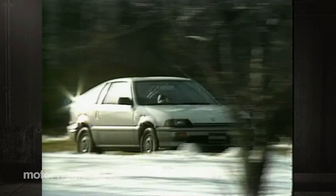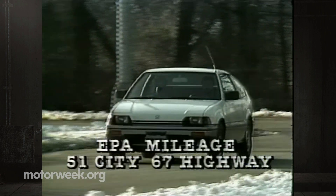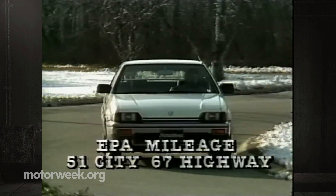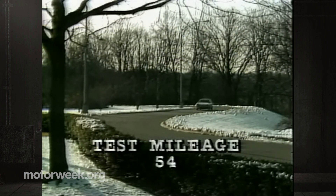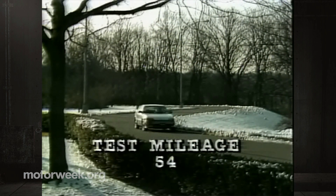And finally, we come to the CRX's incredibly high fuel economy. Ratings by the Environmental Protection Agency are 51 in the city cycle and 67 on the highway. It may then sound ludicrous if we wonder why only 54 mpg is all we managed on our economy loop.